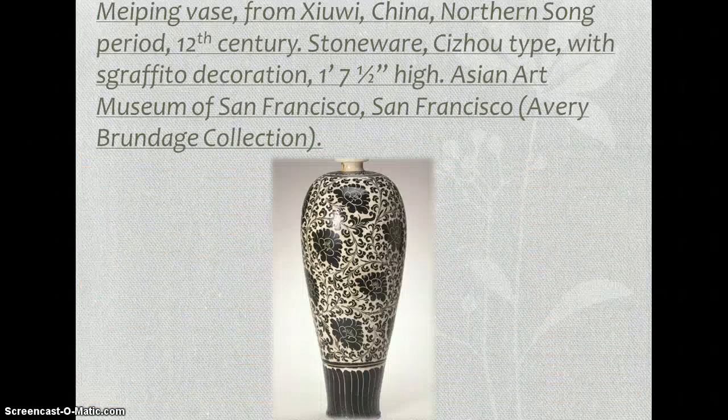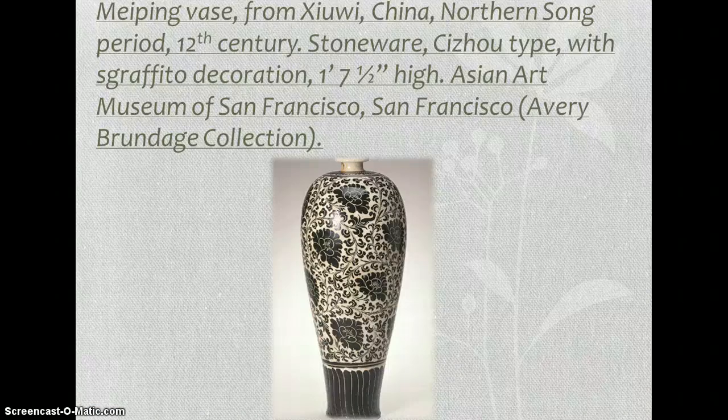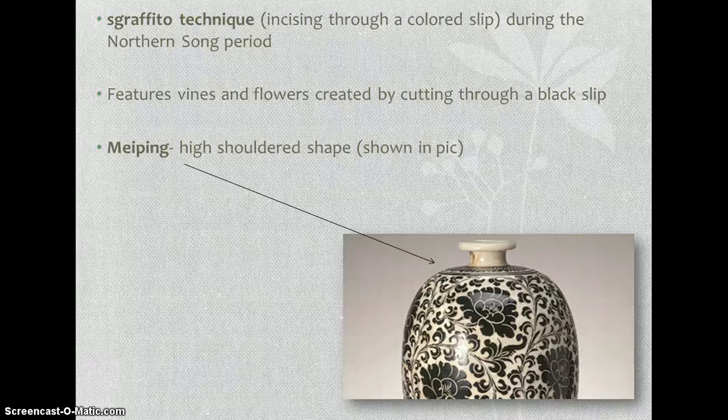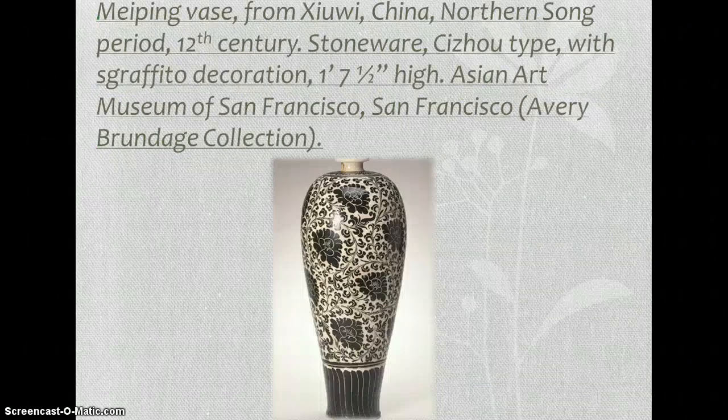Finally, our last piece is the Meiping vase from Cizhou, China, from the 12th century. They used the sgraffito technique, which involves incising through a colored slip during the Northern Song period. It features vines and flowers created by cutting through black slip, which you can clearly see on the base. Meiping means 'high-shouldered shape,' which you can see in the picture — very high-shouldered with a narrow neck. They commonly had elegant shapes with fluid silhouettes.